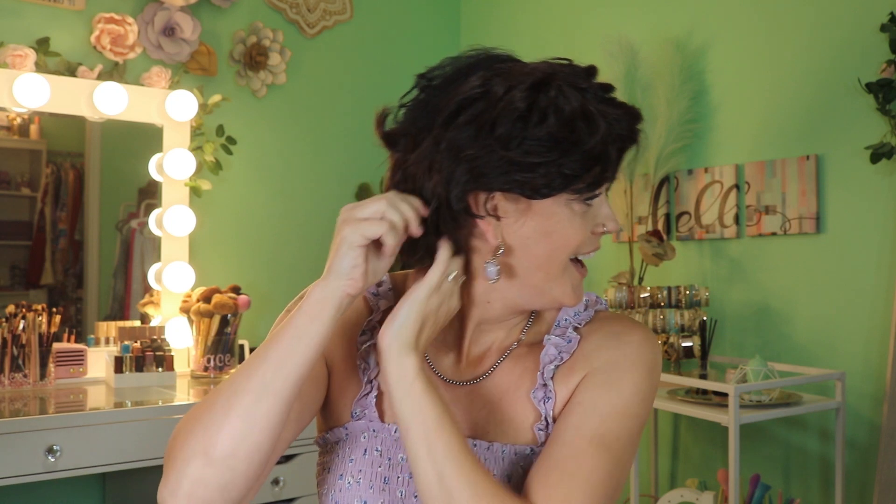I've thought about this a lot lately — is having short hair a requirement of getting old? You see a lot of older women go for it, but not as many younger women go for extremely short hair. I'm starting to think it's because growing your hair out and getting older at the same time don't necessarily go hand in hand.